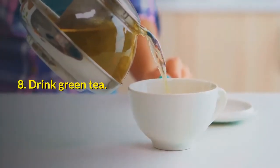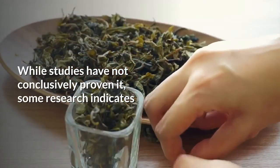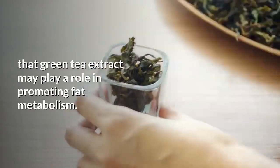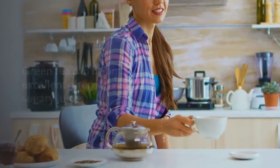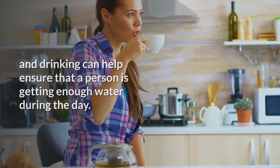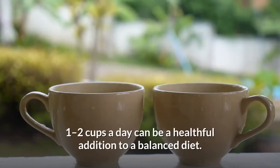8. Drink green tea. While studies have not conclusively proven it, some research indicates that green tea extract may play a role in promoting fat metabolism. Green tea can be an excellent alternative to sugary juices, and drinking it can help ensure that a person is getting enough water during the day. While the metabolic benefits are not certain, one to two cups a day can be a healthful addition to a balanced diet.